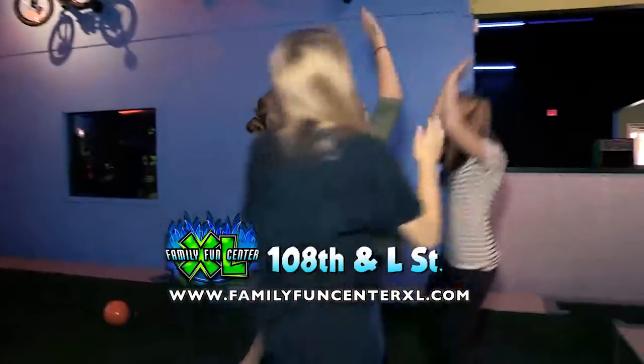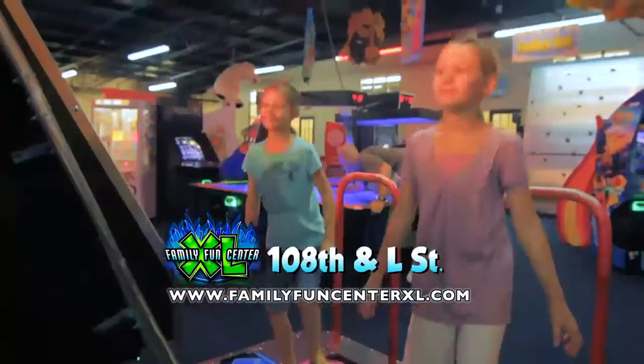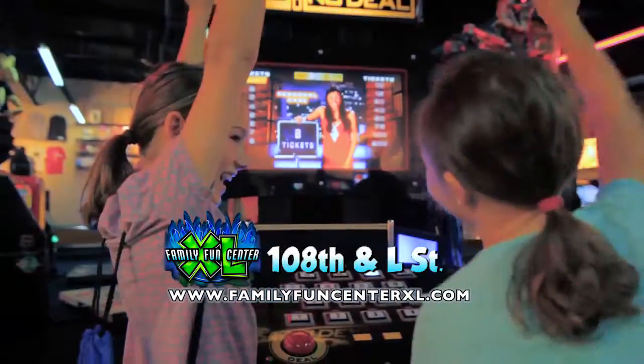Foot Pool is also included in our most popular birthday and group packages. Family Fun Center XL, just off the interstate at 108th and L. Check out pics and videos online at FamilyFunCenterXL.com.